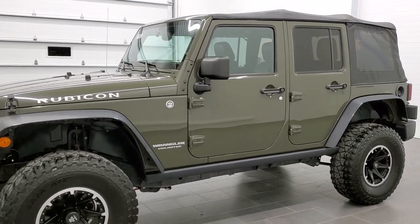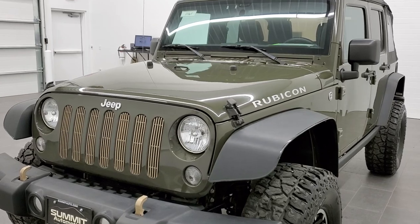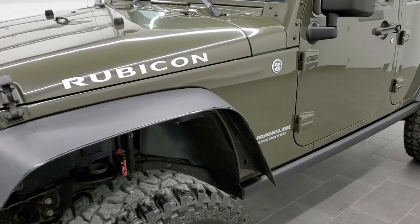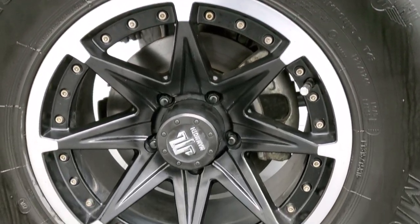We shoot all of our videos in 1080p 60 frames per second, so if you have HD capabilities on your computer, tablet, or smartphone, turn them on right now — it is definitely the best way to check out the quality and condition of the vehicle before seeing it in person. If you'd like to check out all the photos on this Jeep, in the upper right-hand part of your screen is a link right to our website.